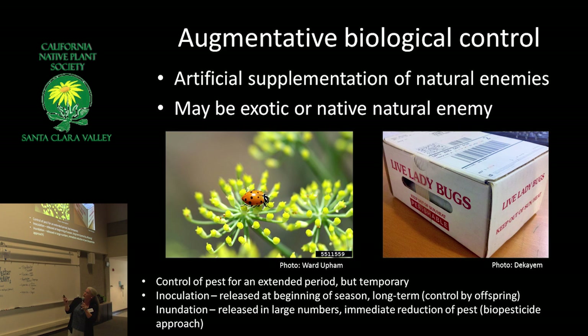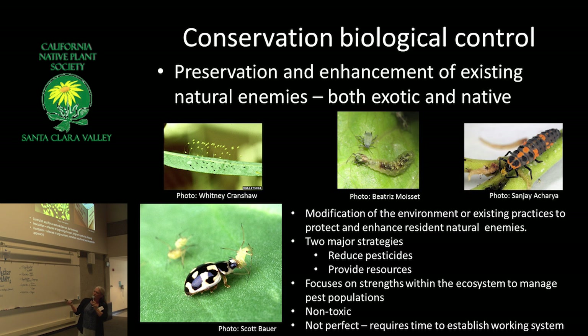Augmentative biological control is best exemplified by people buying lady beetles — often the convergent lady beetle collected in the Sierra. I don't recommend buying lady beetles; you can just grow the right plants and attract all kinds of species to your yard. When you see those little mesh bags at the nursery, look on the floor underneath and you'll see what looks like little black confetti — those are lady beetle legs. You're really using them as a sort of biological pesticide, not expecting them to establish a population.